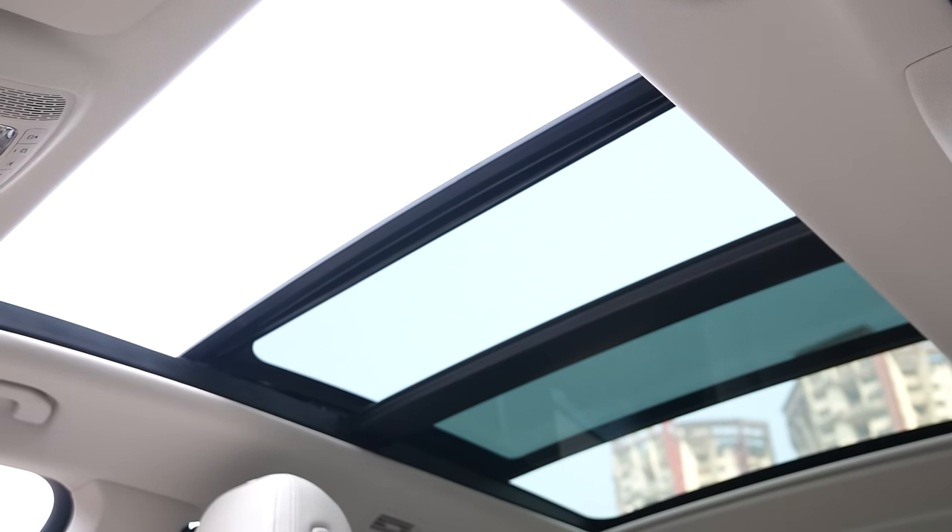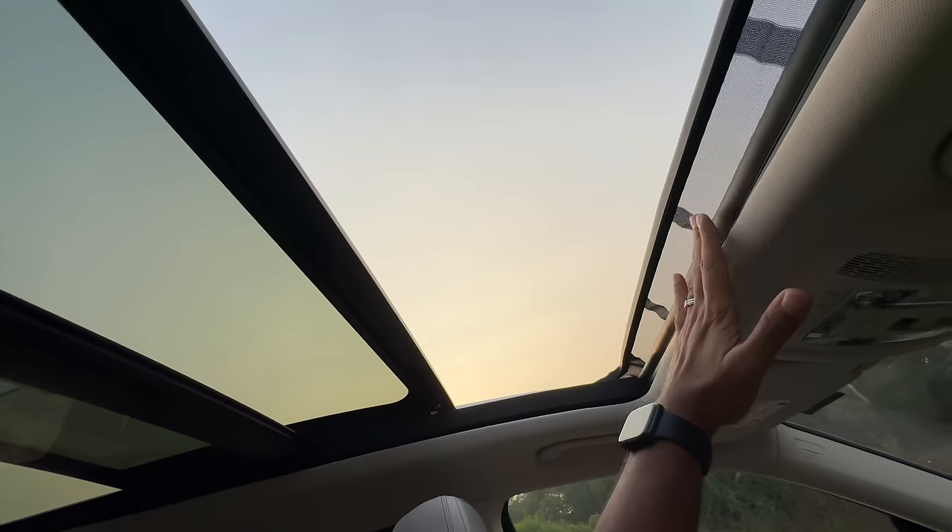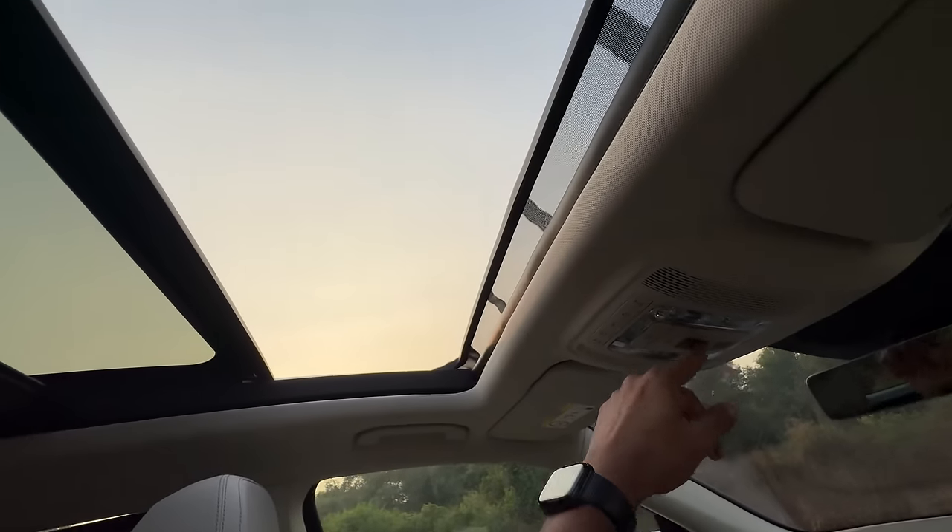But why is there no sunroof for the third row of passengers? Why are they being ignored? That's a massive opening — wind deflector. Let's shut this.